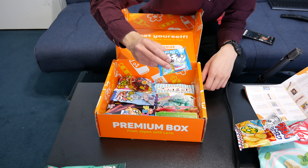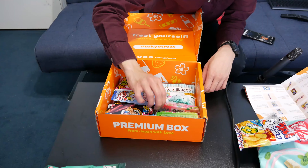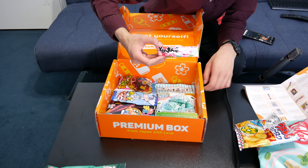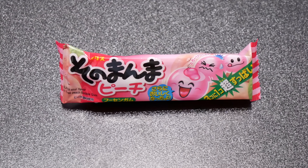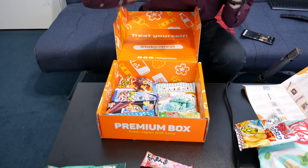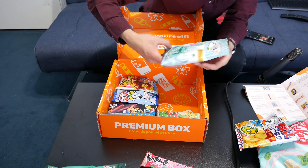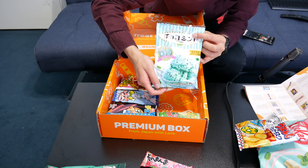Next up is sour cream and onion Doritos. Then you got soda sock candy. Some sour peach gum. Let's save the best for last — this is chocolate mint candy.